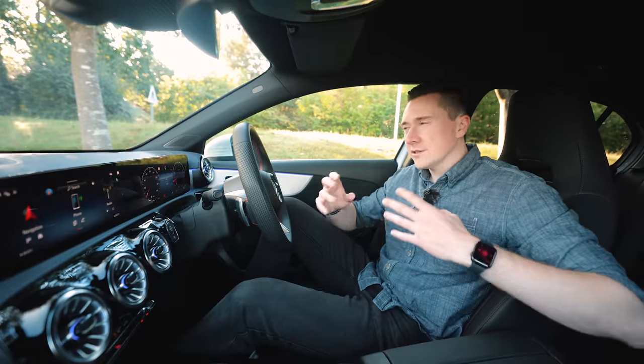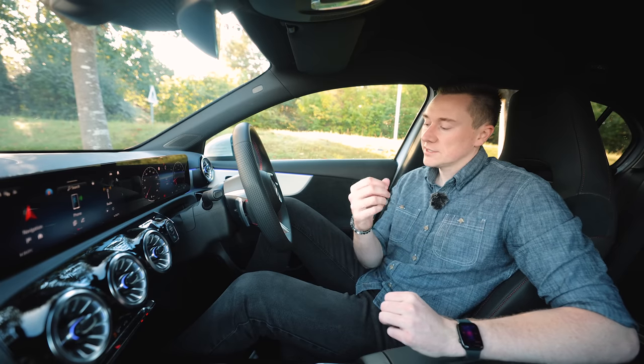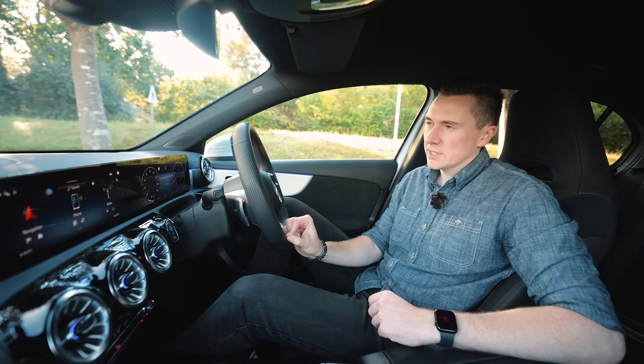These are parking assistants, so they actually assist with parking — you're in full control of the car at all times. You just use the brake and accelerator pedal to control the car speed, and you can cancel at any point. So let's put them to the test.